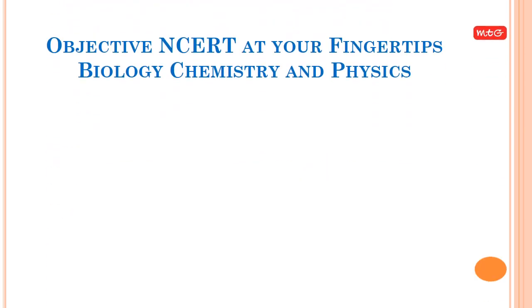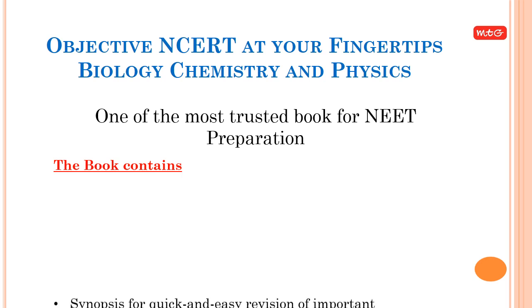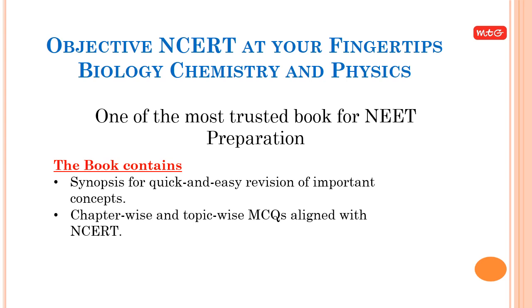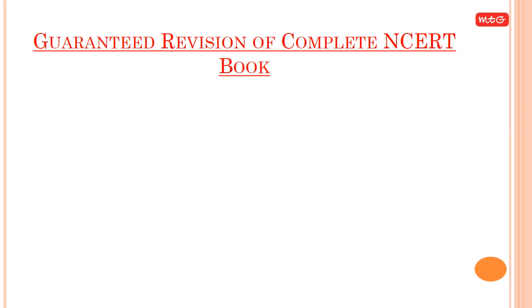Recommended book: 'Objective NCERT at Your Fingertips' for Biology, Chemistry, and Physics — one of the most trusted books for NEET preparation. It contains a synopsis for quick and easy revision of important concepts, chapter-wise and topic-wise MCQs aligned with NCERT, 100 MCQs chapter-wise on average to guarantee complete revision of NCERT Biology, and guaranteed revision of the complete NCERT book.